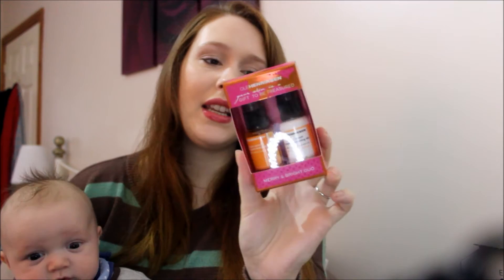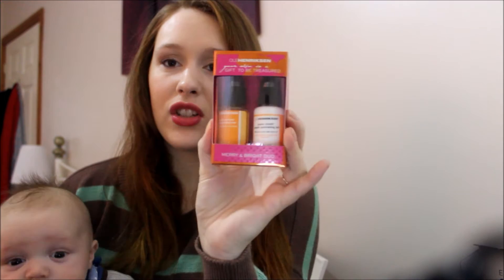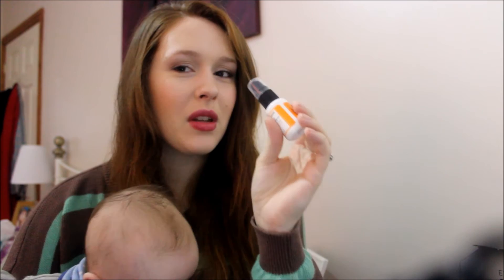The next thing I have is from Feel Unique — I got the Ole Henriksen Merry and Bright Duo. It contains the Truth Serum Collagen Booster and the Pure Truth Youth Activating Oil, both in 15ml bottles. I love the packaging. I used them last night — these were the last thing I was waiting for before filming my January haul. They're amazing. I did use a moisturizer after the oil just to give my skin extra hydration. It didn't leave my skin too shiny — a little bit of a shine but it felt amazing. I wasn't blown away by the smell of the oil though.